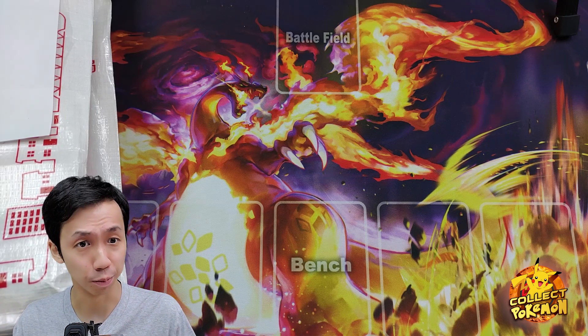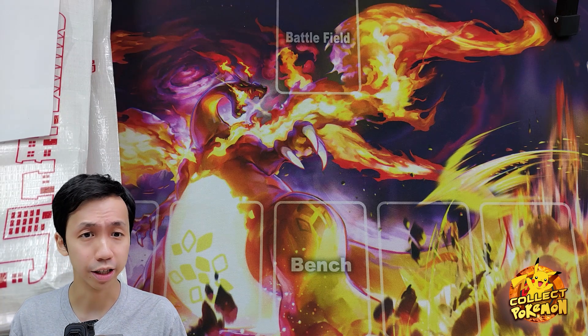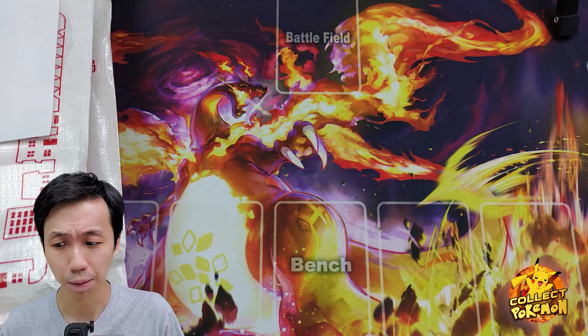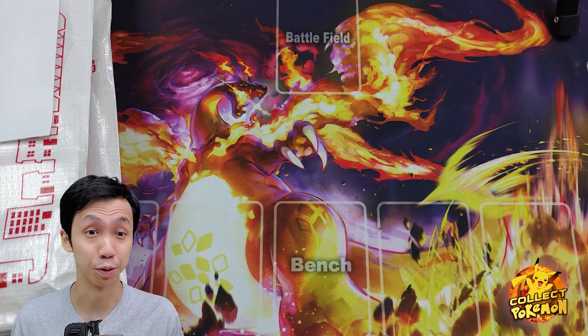We've got a friend in Japan that sent us some promo cards — actually, I purchased them off him. He's called Pokemon Promos. He's on my Discord channel, and if you guys need anything, you can hit him up. I will also give you guys a link to his YouTube channel in the description below.